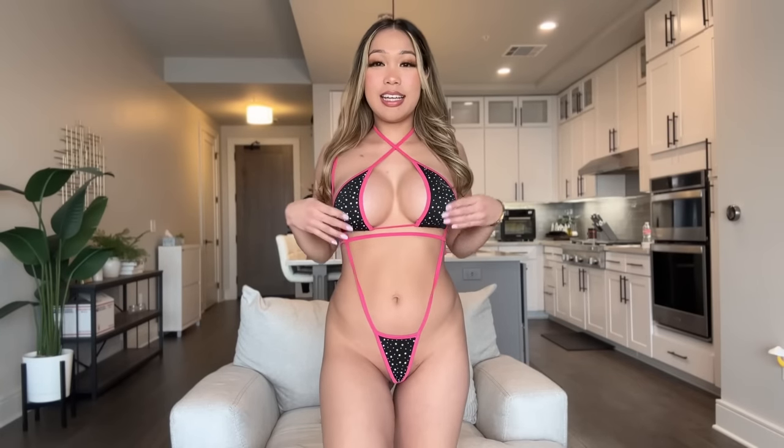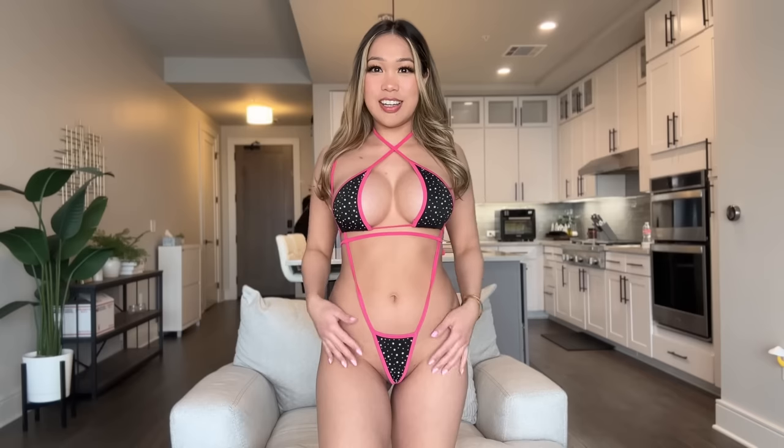Okay, so this is the second bikini. It is pink and black and I don't know if you can tell, but it does have some rhinestones on it.